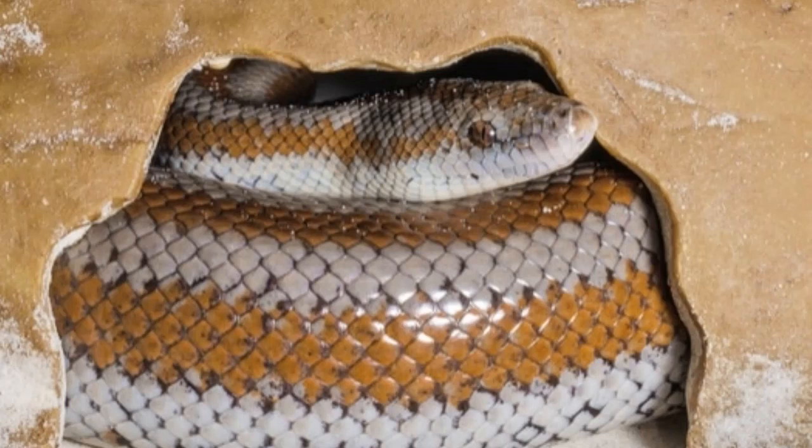Young adult snakes, ages 2 to 4, should be served two large fuzzy mice or pinky rats once every five days. Ages 4 through 7, which defines adult status, your rosy should be served two adult mice or fuzzy rats once every five days. And finally, a mature adult rosy of seven years or older should be fed three large adult mice or two rats once every six to seven days. Because rosies can grow at very different rates, it's important to contact your vet if you have any questions. There are always exceptions to standard feeding guidelines.